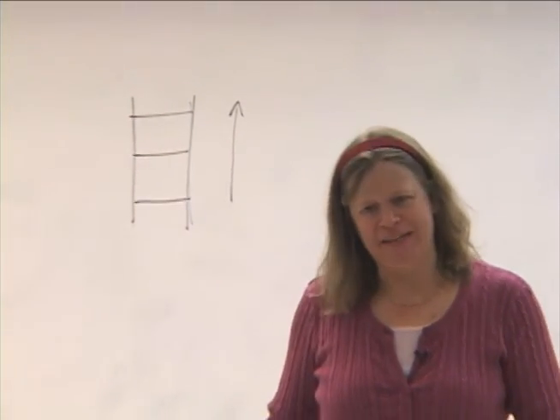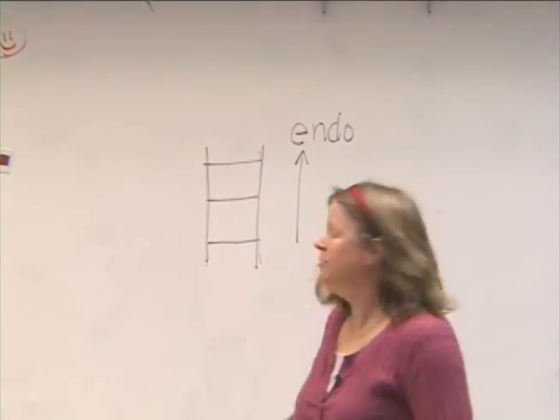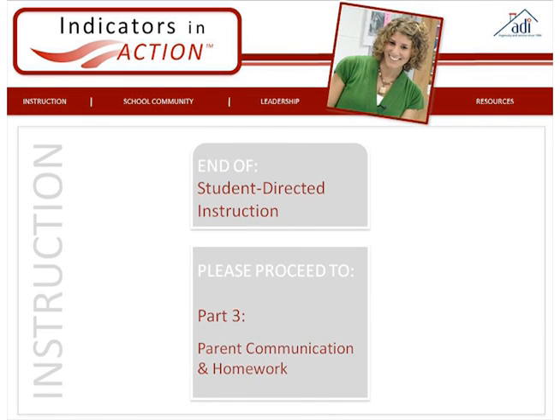I can make those general review sheets as a whole class, but having that data to look at can really help me pinpoint each kid's individual needs, which is probably the most powerful part of being able to have those objectives match tests. In both of those clips, you will note that the teachers work together to bring the instructional process full circle. Students really benefit from this practice because it ensures that they have multiple opportunities and ways to grasp the new skills and concepts. That brings us to the end of Part 2, Student Directed Instruction. We'll see you in Part 3, Parent Communication and Homework.